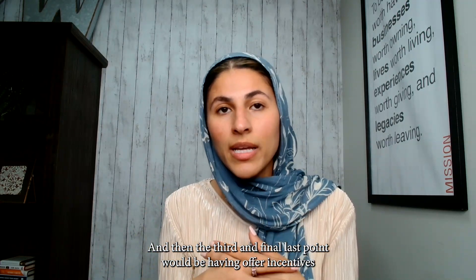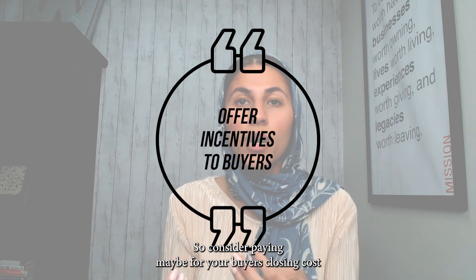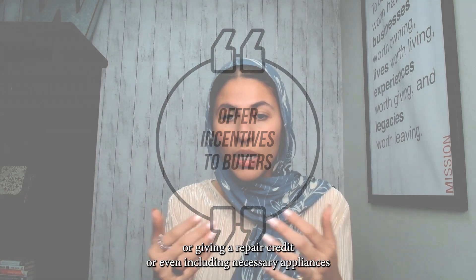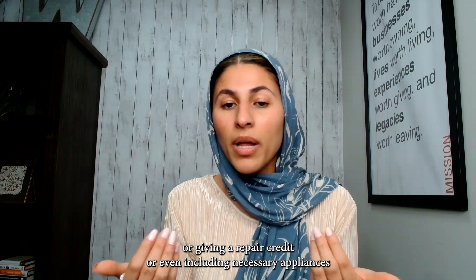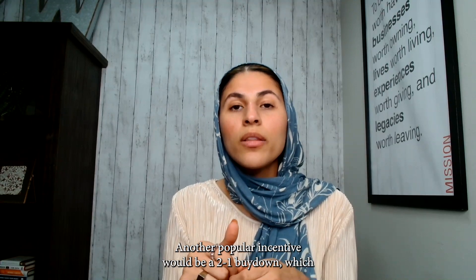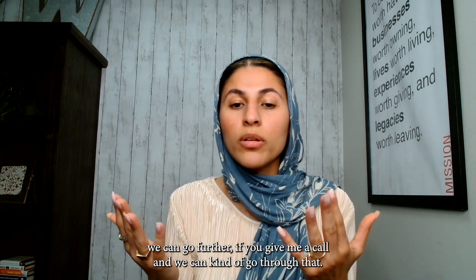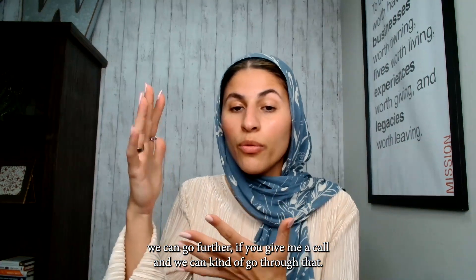The third and final point would be offering incentives to buyers. Consider paying for your buyer's closing costs, giving a repair credit, or including necessary appliances — taking that hassle away from the buyer. Another popular incentive would be a 2-1 buy-down, which we can go further into if you give me a call.